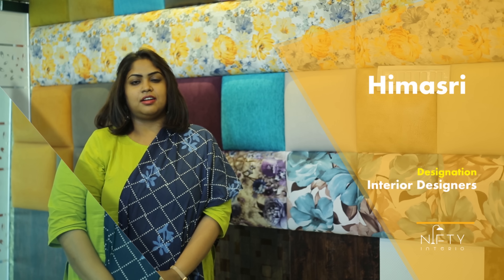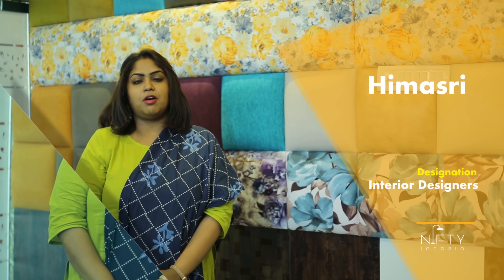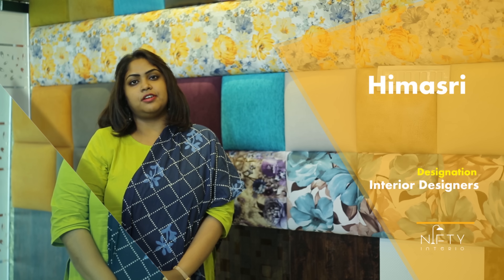Hi, I'm Himashree. I'm an interior designer. I'm here to help you design your spacious and modular kitchen and even picking out the right fabrics for your furnishing.